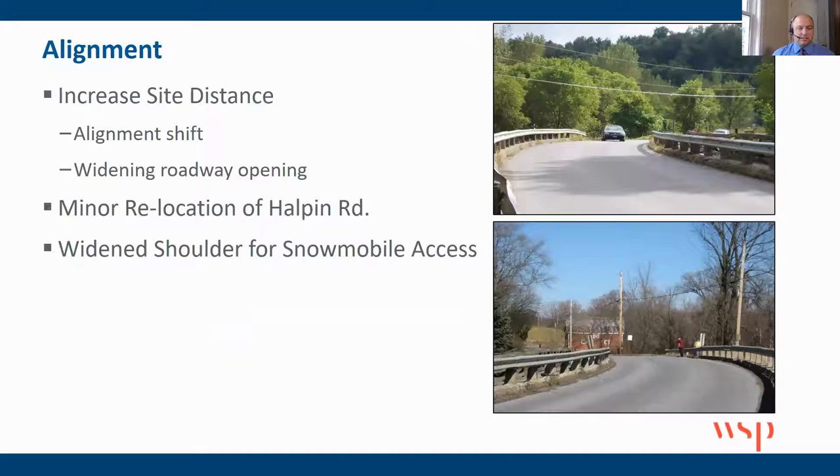There were some design details and site conditions that we needed to work with. First is the alignment — it's on a vertical and horizontal curve. You can just barely see in that top picture the green sign peeking out over the guardrail of Halpin Road. That vehicle you see is just turning out of the road — it's very poor sight distance. The photo below is also a picture of the bridge, and you can see the curve and how poor it is, especially along the inside of the curve with the guardrail.